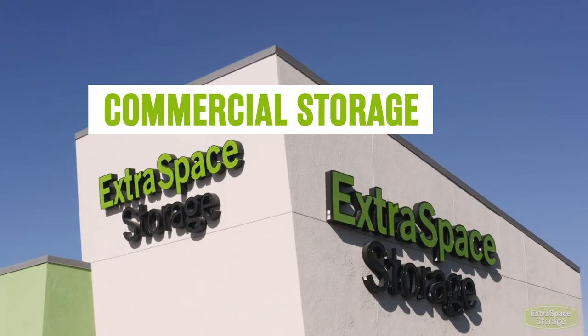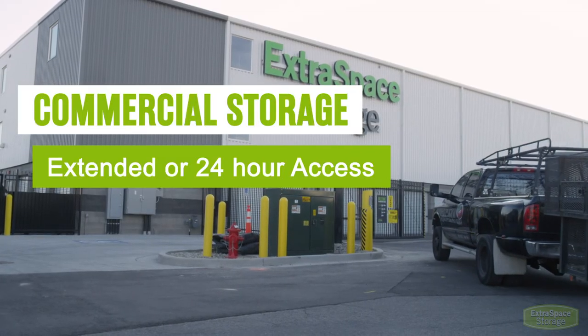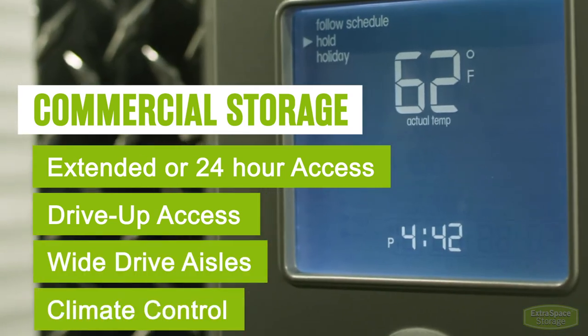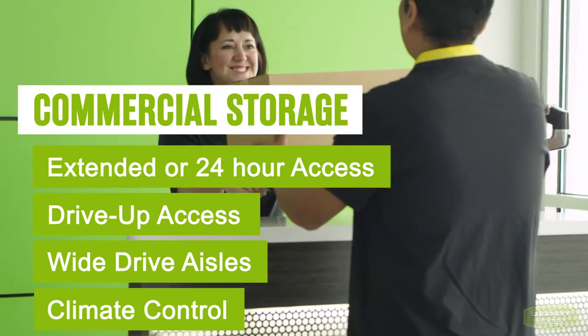Commercial storage offers unique features and amenities like extended or 24-hour access, drive-up access, wide drive aisles, climate control, secure storage, and the ability to accept deliveries.